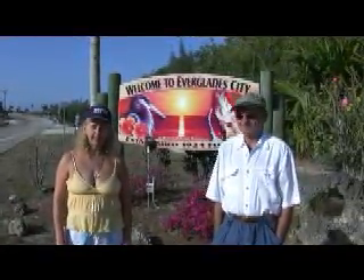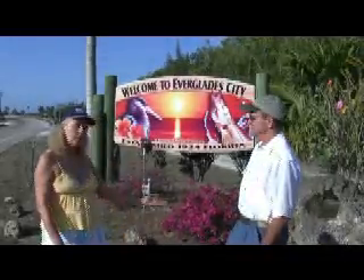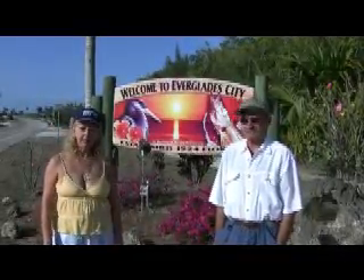Hi, Mary Jo here with Greg on camera. Welcome to the Florida Everglades. It's a beautiful April morning. We're here with our good friend Dawn outside of Everglades City.